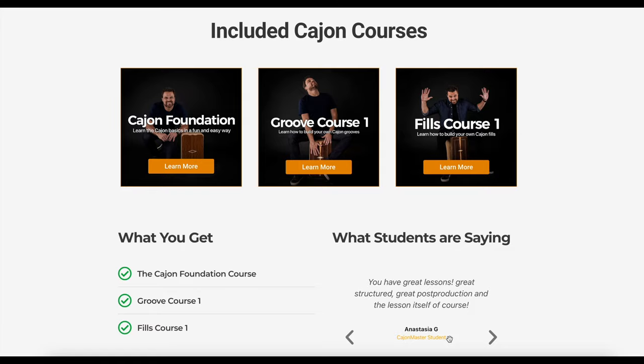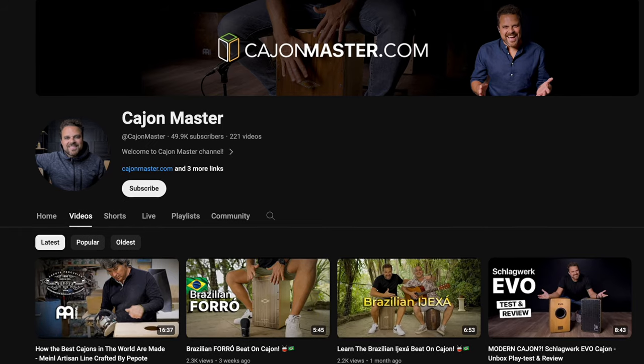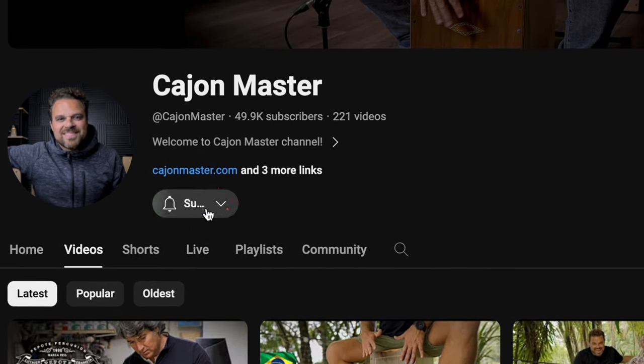The second winner will also get lifetime access to the all 5 courses bundle. And the third winner will get lifetime access to the beginners bundle, which includes 3 courses. Now, what do you need to do to participate? First, you need to be subscribed to this YouTube channel. If you haven't subscribed yet, just click the button below and subscribe.